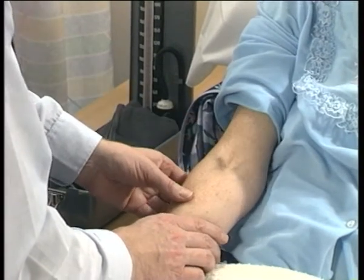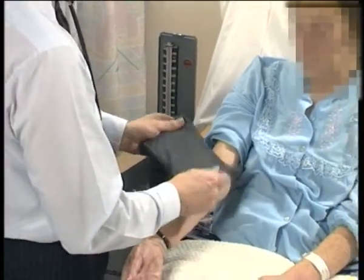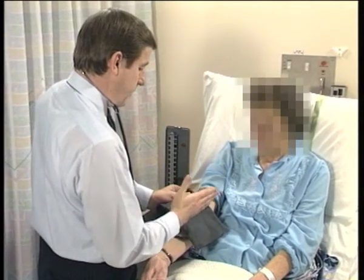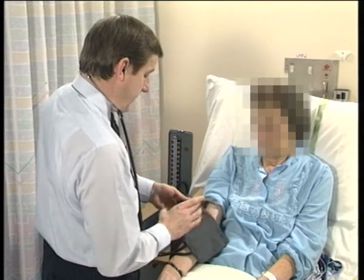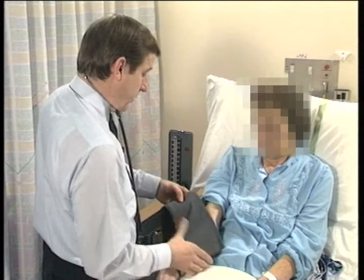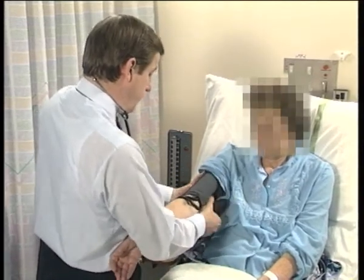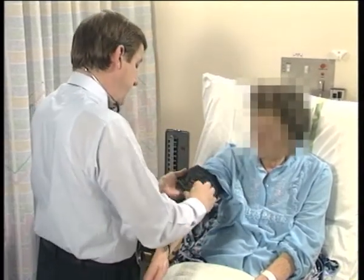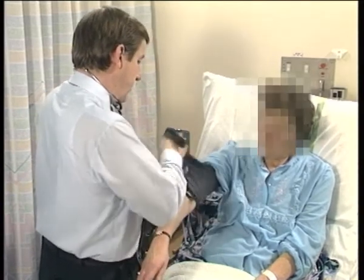I'd now like to take the blood pressure. It's important that the cuff is applied properly and we need to be sure that the brachial artery is in the middle of the cuff, more or less. This is the balloon part, and it's the balloon part that is important. The cuff size is also relevant — this cuff is large enough for Mrs. Grogan's arm. A plump person may need a broader cuff.